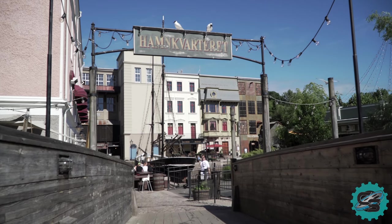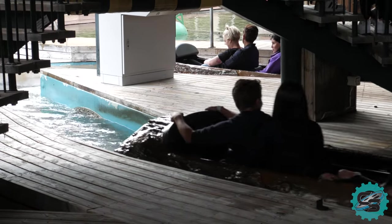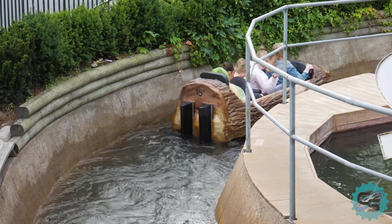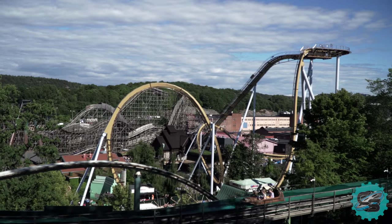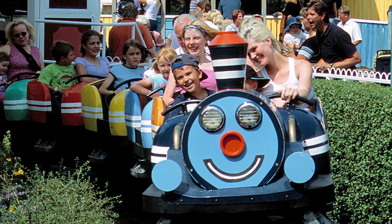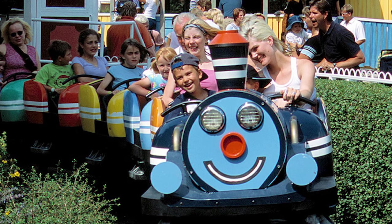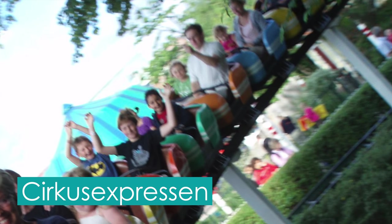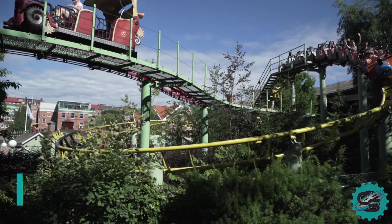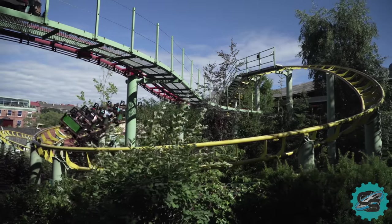For its 50th anniversary, Liseberg constructed one of its most classic attractions, the Flume Ride. The Aerodynamics Log Flume was one of the first rides at the park to make use of its interesting terrain by travelling up the hillside before plummeting back down through two large drops. The 1977 season saw the debut of the park's first small-scale roller coaster, Ciricus Expressan. The ride, a Zero Tivoli coaster, was removed in 2008 and replaced with Rebolda, a modern-day Zero roller coaster, only a single year later.